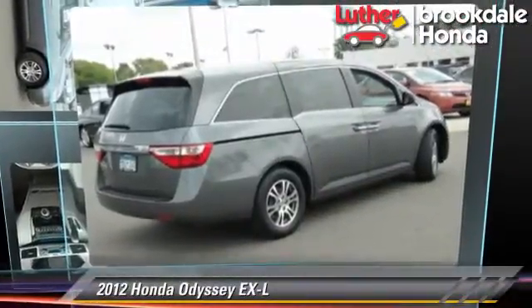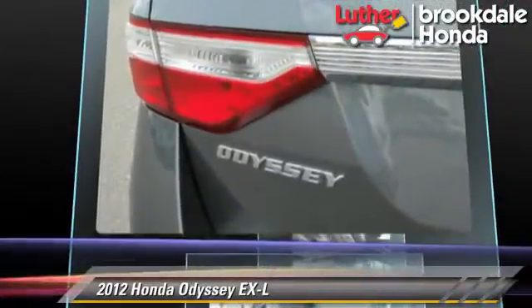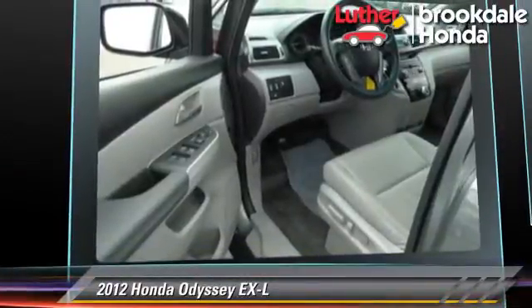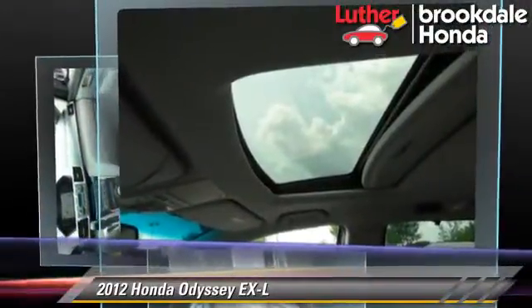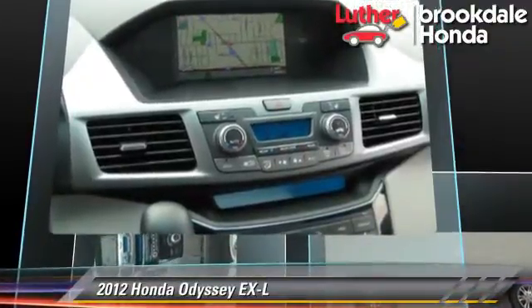The 2012 Honda Odyssey EXL, powered by a 3.5-liter V6 engine with a 5-speed automatic transmission. This vehicle, with fewer than 30,000 miles on the odometer, gets up to 27 miles per gallon. This Honda features powered door locks,